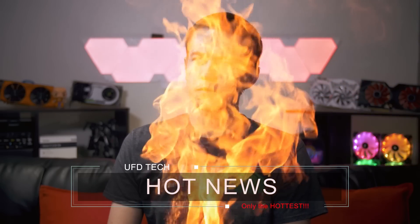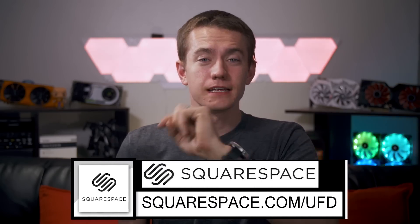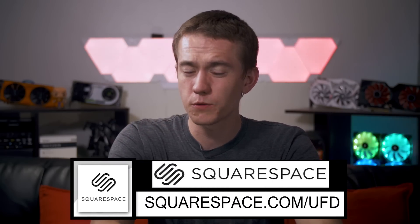Hey friends, welcome back to Hot News for Wednesday — life is going on and I'm in the current present, which is whenever you guys are seeing this video. So let's just do hot news because that's what we do every single day. But before we do, this video is actually sponsored by Squarespace.